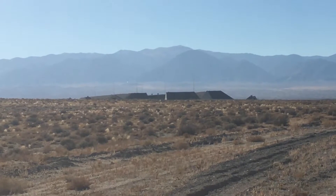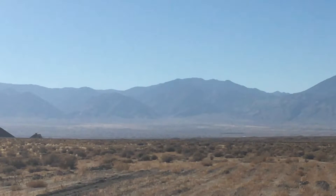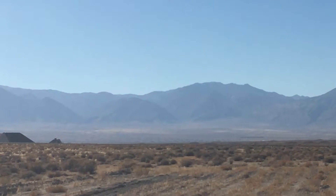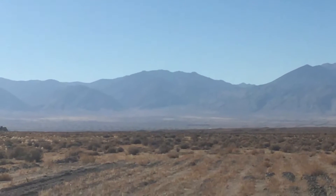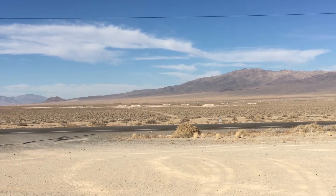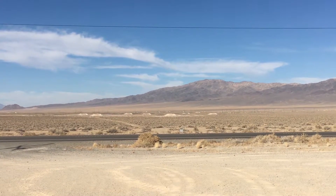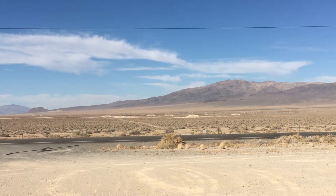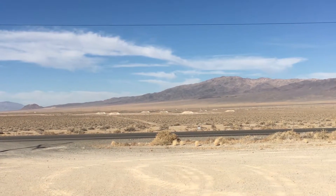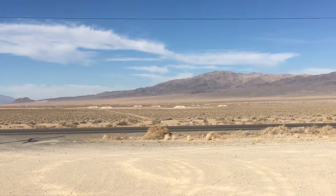So when — or if — it explodes, it doesn't cause a lot of damage up on the hill there. You can hopefully see the bunkers — there's literally hundreds, maybe thousands of those bunkers dotting the hillsides around here. And here's some others. They basically have dirt mounds; inside they have some kind of storage area, and in case some of the ammunition explodes, they will contain it and it won't spread to all the other ammunition, which makes sense.